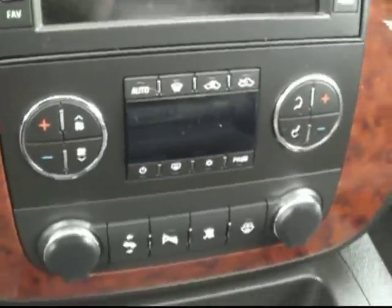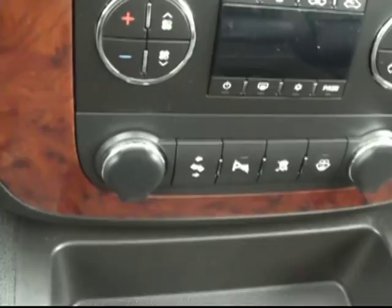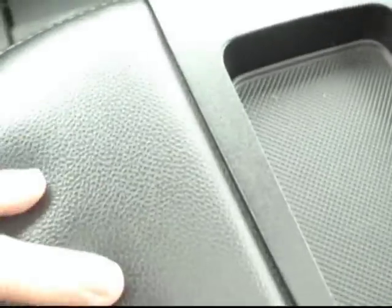It does have the touch screen entertainment system with navigation and satellite radio — really cool. The electronic climate control is really convenient; you can set a temperature and let the truck do the rest. There are dual power outlets up front, power adjustable pedals, and traction control. There's a big padded center armrest that flips up to reveal a huge center console with a power outlet inside — a nice place to keep your cell phone charged up. And one of the favorite features everybody seems to love is the sunroof. It is raining a little bit today, but it's a really nice option on a sunny day.